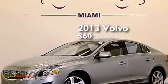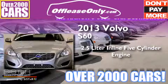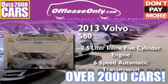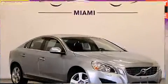This is a 2013 Volvo S60. It features a 2.5-liter, five-cylinder engine, and a six-speed automatic transmission. Plus, having just come off lease, this Volvo is in like-new condition.